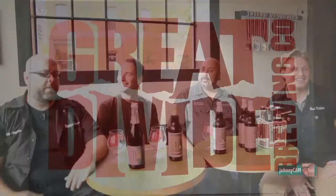It's a new Brew Thursday! We're at Great Divide with the founder and owner, Brian Dunn, and how's it going?